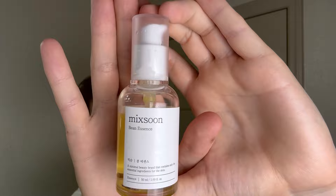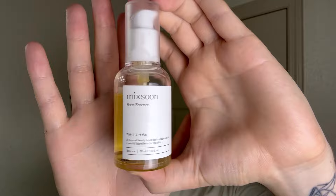Next up we have the Mixoon Bean Essence. The packaging on this one is also plastic, so it's good for traveling. I shouldn't hate on plastic products but I just like glass products — I think they look fancier, they feel cooler. I will say the packaging on this one is better. I like the color scheme better; it just looks more simple and clean. I like it.